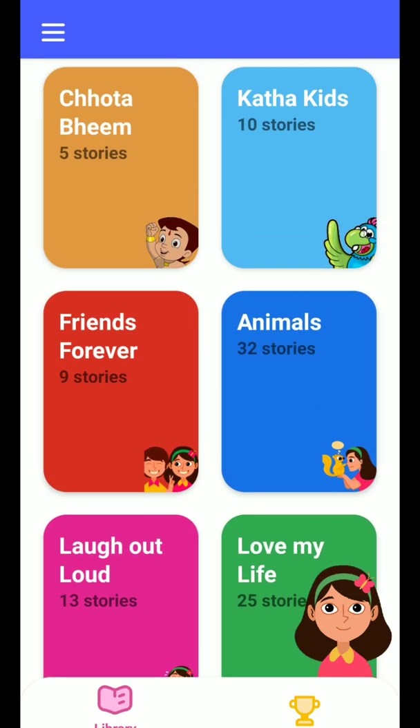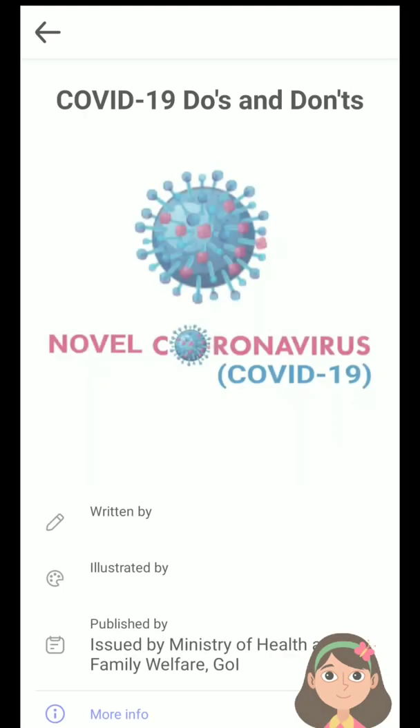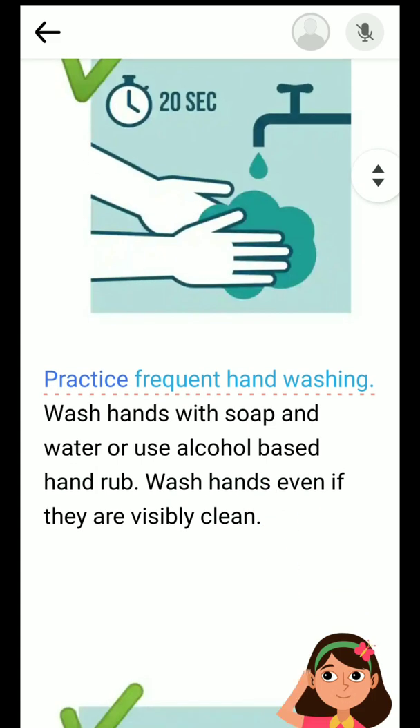When I look at this application, one thing I found is it helps children improve their reading skills in English and many other languages. For example, let's choose a short story — COVID-19 Do's and Don'ts. There are bugs though: it says 'CUVIT' not 'COVID,' so the application needs a little bit of improvement.